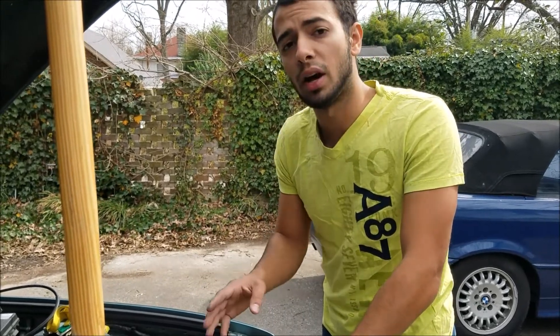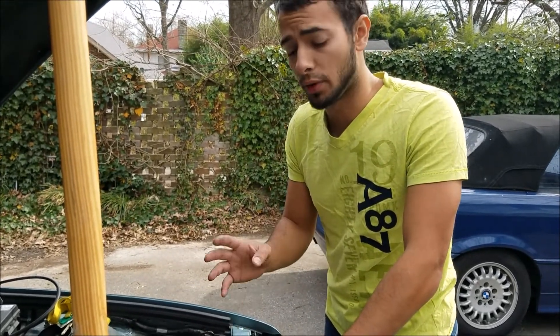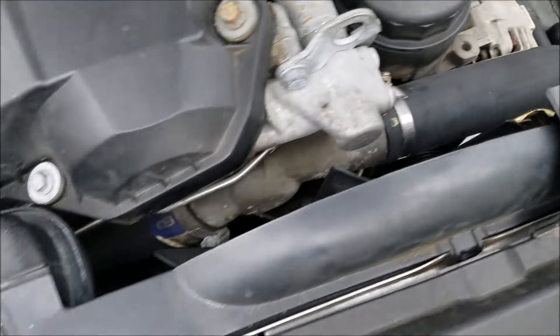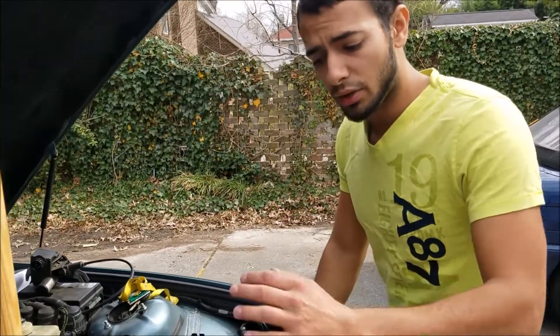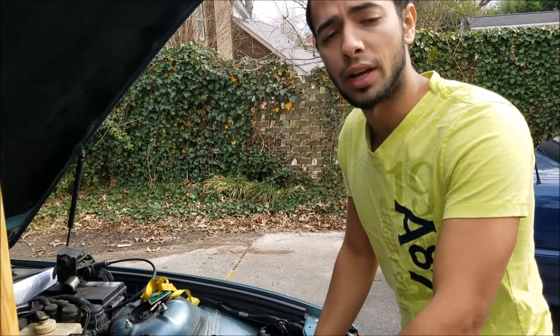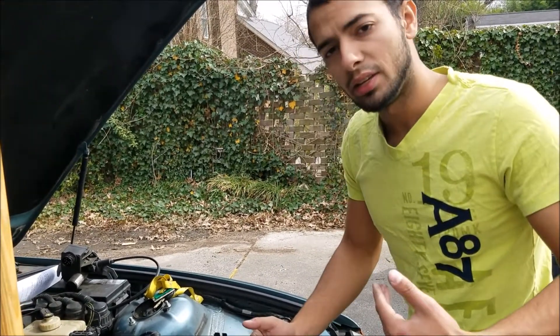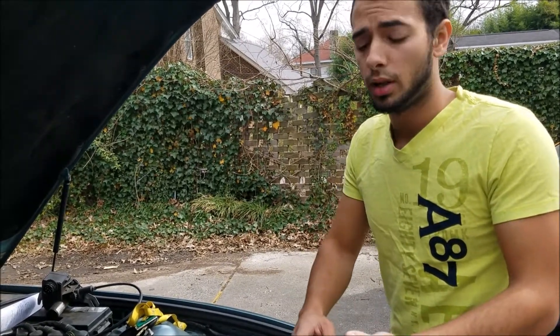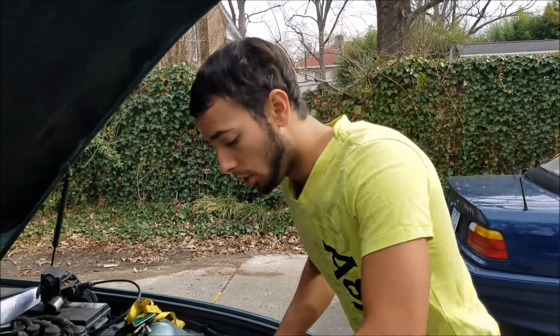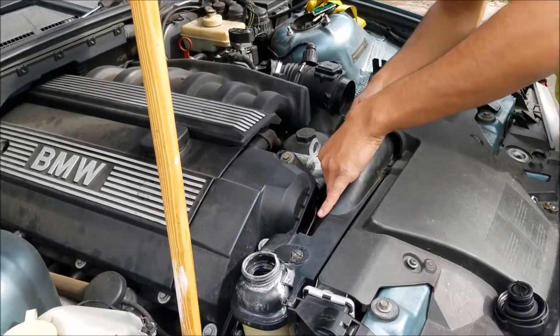If your car is overheating but you're not actually leaking coolant, that would lead to a different diagnosis. That could mean a bad thermostat, a bad water pump, your radiator could be clogged, or you could have a bad auxiliary fan right here.